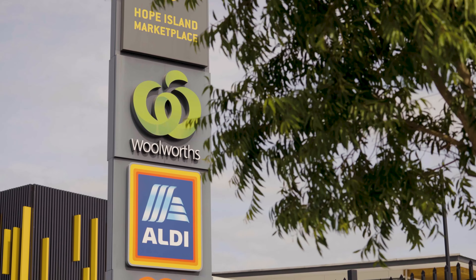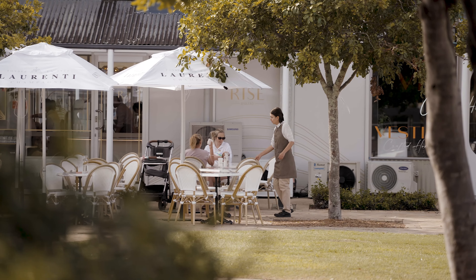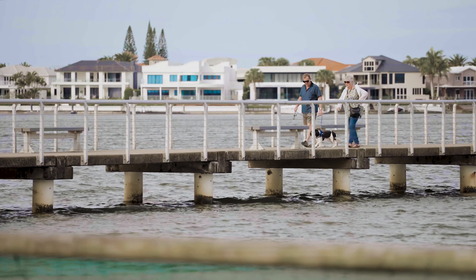Our community is conveniently situated across the road from Hope Island Marketplace and only a few minutes away from Sanctuary Cove and the Broadwater. This prime location presents an exceptional opportunity with only four penthouses available — this is your chance to secure one of our most prestigious apartments in this dynamic new retirement community.